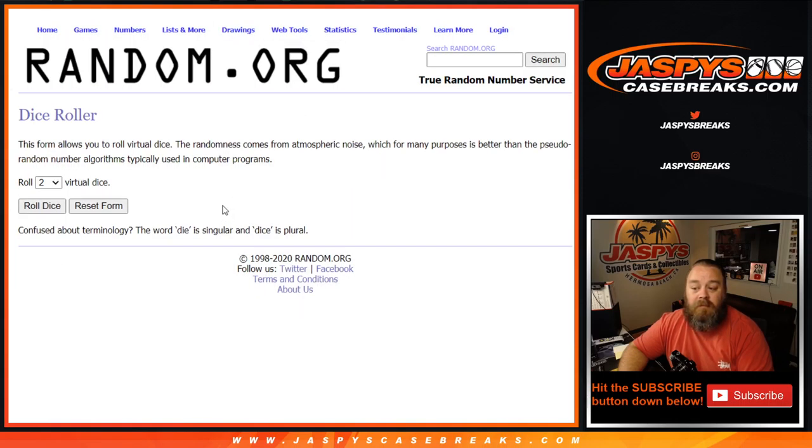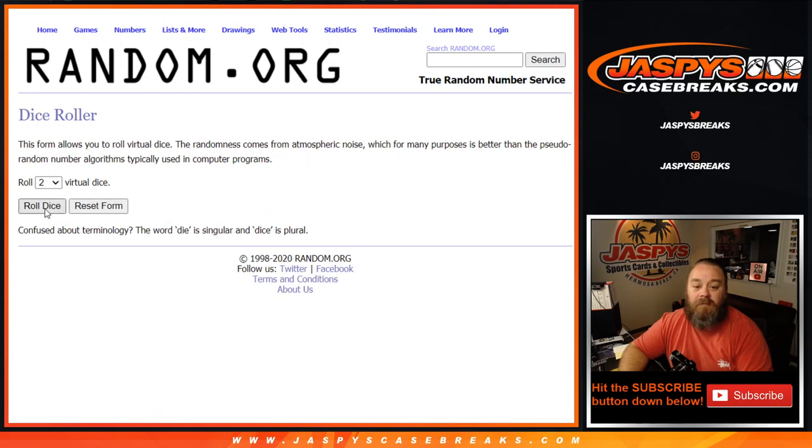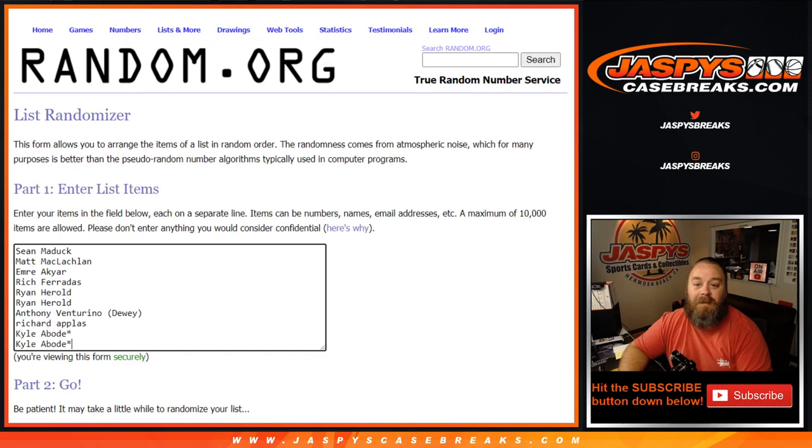Here is the list of customers from Sean down to Kyle, and the list from 0 to 9 for the numbers. Dice roll to randomize both lists and pair them up — 4 and a 5, 9 times.